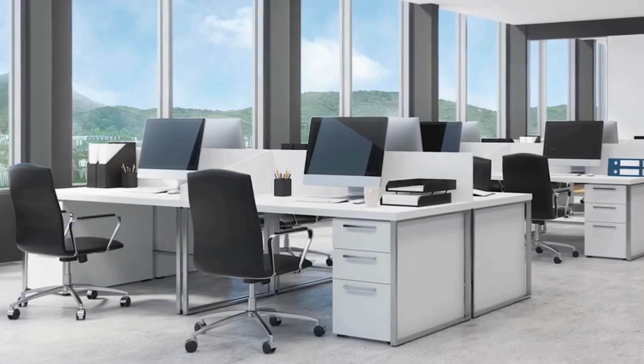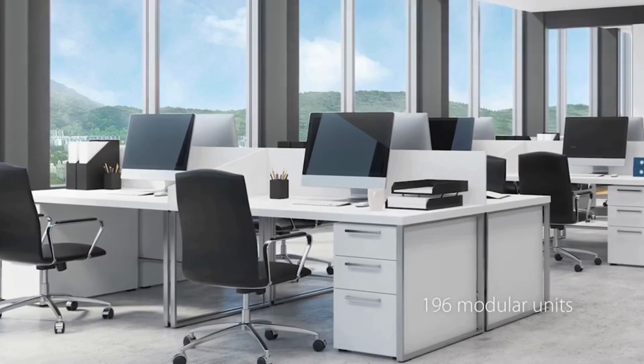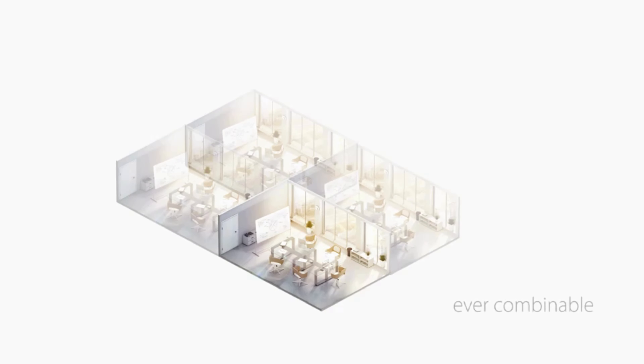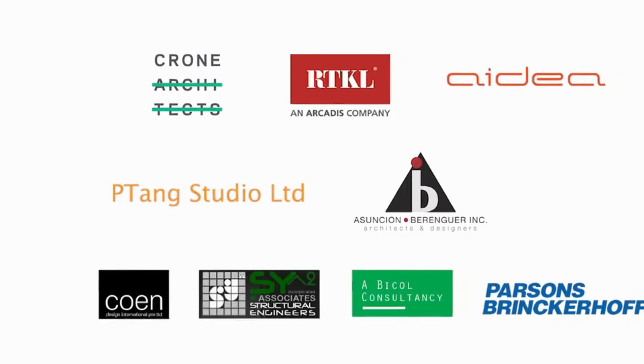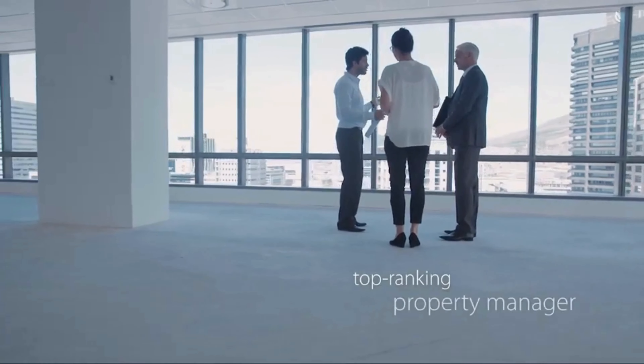Prospective tenants may create their perfect workplace size from approximately 196 modular units. Each unit is ever modifiable and combinable with other units to form bigger spaces, designed by world-class partners in property development and supervised by a top-ranking property manager.